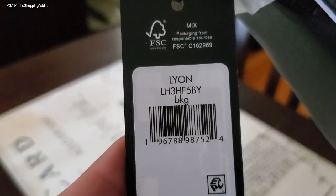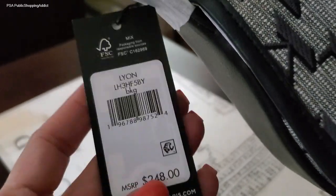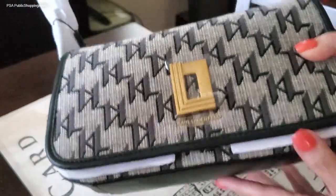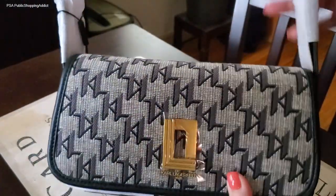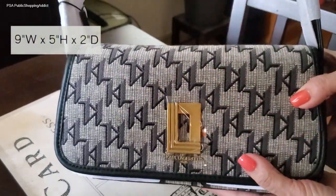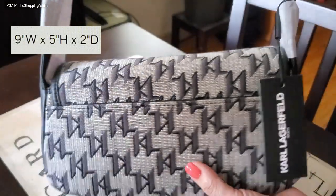This bag is called the Lion. It retails for $248, but it's actually now about 50% off, so you can pick up this beauty at 50% off as of now. I'll put the dimensions — it's a really nice, ideal sweet spot of a bag. Not too big, not too small.